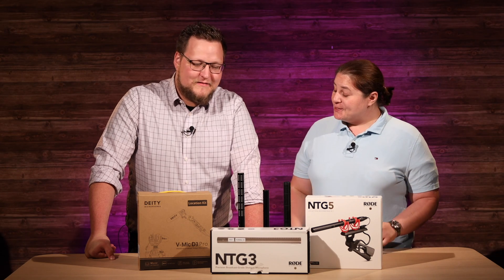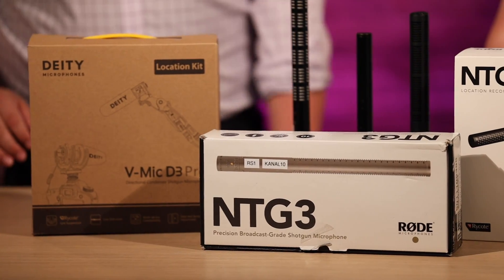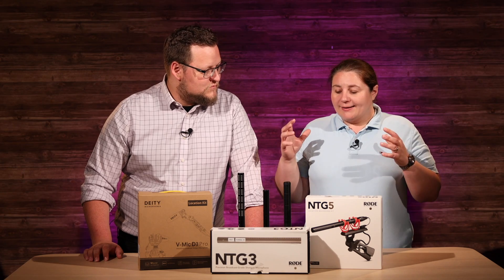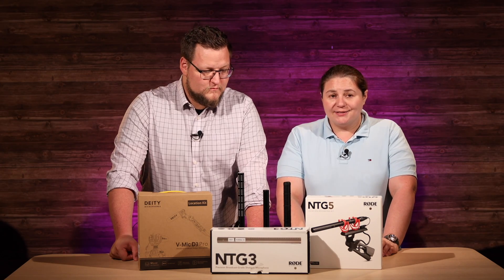Coming back from that — there are a lot of similarities across the board with all the microphones. Shotgun microphones have a unique sound, but overall the NTG3 has more high-end and more noise rejection. It is a very clean microphone, praised as the best for broadcast. TV people love the NTG3. If you're a professional videographer, it's something you should definitely have in your kit. But compared to the NTG5, there's very little difference. The only real difference is that the NTG5 has a little less high-end sound to it.